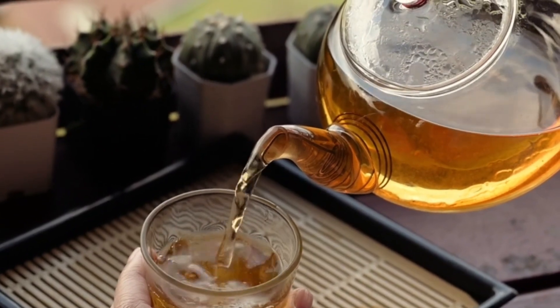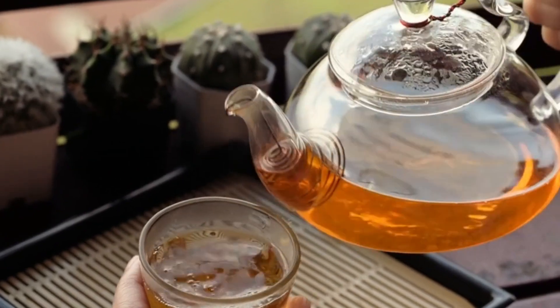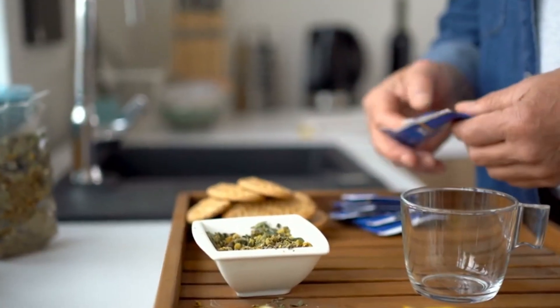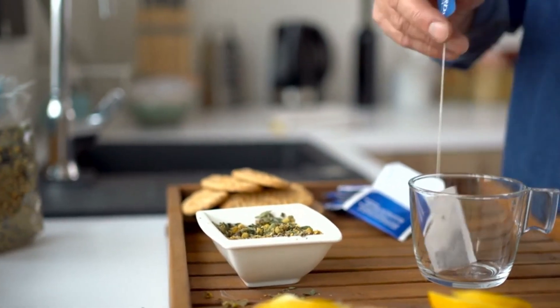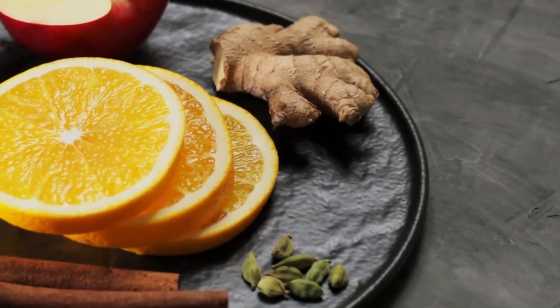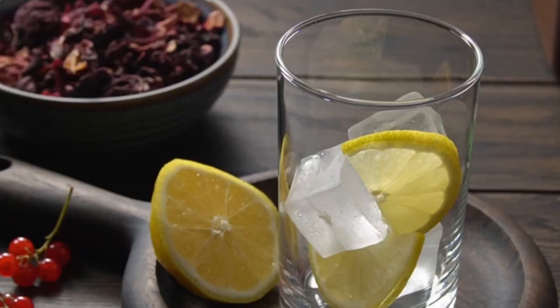Cool, refreshing, and slightly acidic, Agua Fresca de Jamaica is a huge hit in Mexico, perfect for beating the heat and thirst. And what about Jamaican tea on a cool afternoon? Comforting and delicious, it is a true gem for the palate. Preparing these delicacies is a piece of cake. Just boil the calyxes in water, add a touch of lemon and cinnamon if you wish, and that's it.